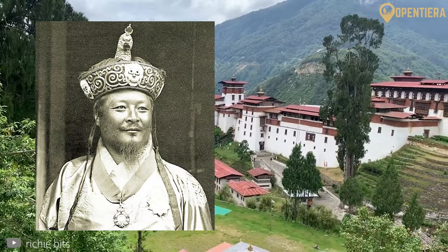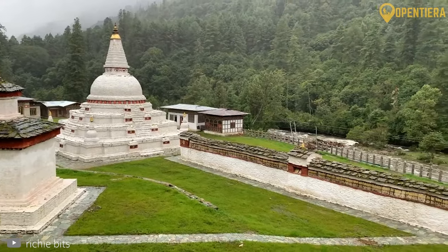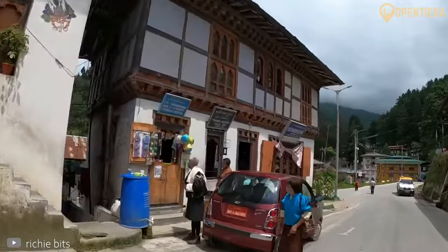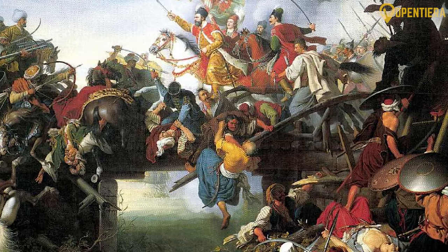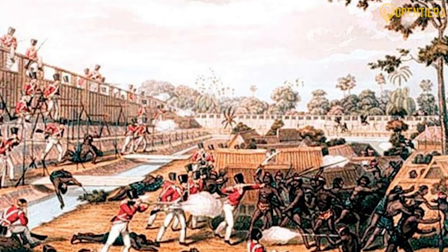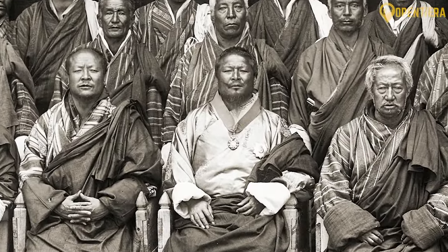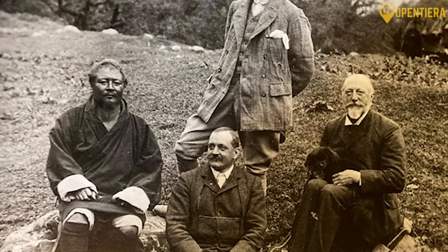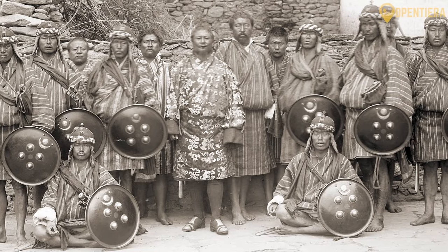By the mid-1800s, Ugyen Wangchuk leveraged his position as Penlop of the strategic central region of Trongsa to make himself Bhutan's preeminent political leader. Wangchuk used Trongsa's control of trade routes to extend authority across warring districts. He also led the army against British encroachments from India, fighting the devastating Duar War. Though ultimately defeated, this consolidated Wangchuk's popularity nationwide. By 1885, Wangchuk was universally accepted as ruler across once fractured Bhutan, and over the following decades his centralized control paved the way for unification and modernization of the Bhutanese state.